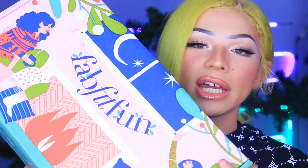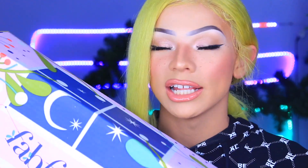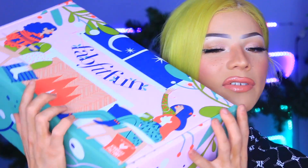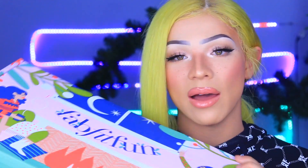Before we dive into the amazing magic that is FabFitFun, I want to mention that it's really incredible because you get full-sized products every season. They have really cool non-profit organizations with female founders inside the box, and the products are cruelty-free. It's also great for product discovery — I've found a lot of new goodies I would have never tried had I not received them in FabFitFun.